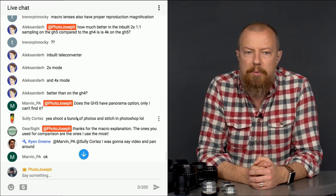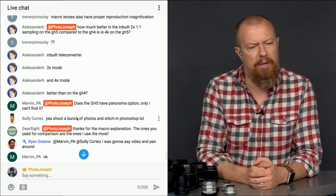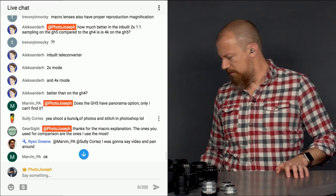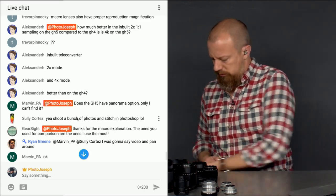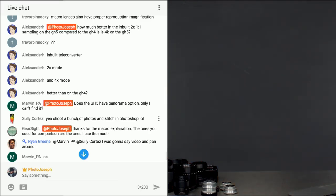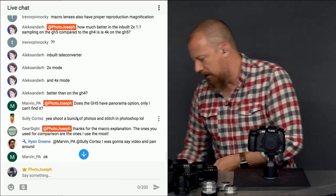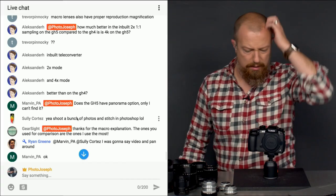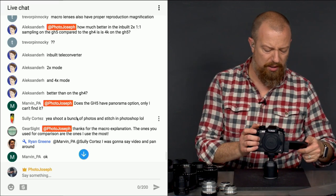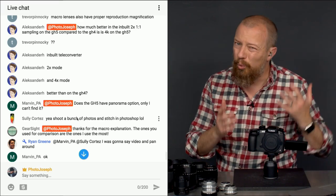Marvin asks: does the GH5 have a panorama option? I don't think it does. Let me grab the camera and check. I'll admit I'm not a massive fan of the in-camera panoramic mode anyway — it's cool, but it's not great. I would rather shoot a series of stills and then take them into Photoshop or Lightroom and stitch them.